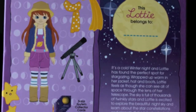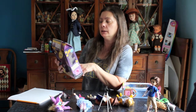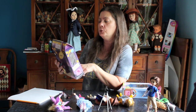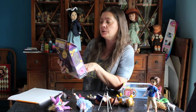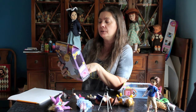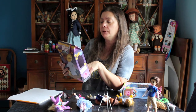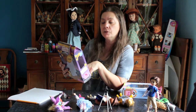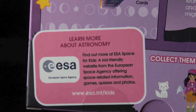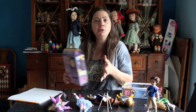The Lotties are boxed in a nice white box. On the back it tells you the storyline — for Stargazer it reads: 'It's a cold winter night and Lottie has found the perfect spot for stargazing. Wrapped up warm in her jacket, hat, and boots, Lottie feels as though she can see all of space through the lens of her telescope. The sky is full of thousands of twinkly stars and she's excited to learn about constellations and planets. If she's lucky she might see a shooting star.' It also links you to learn more about astronomy.